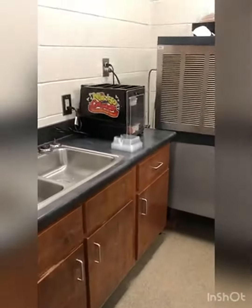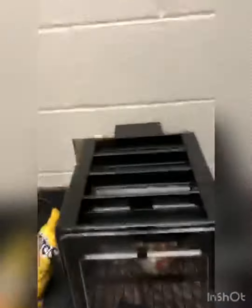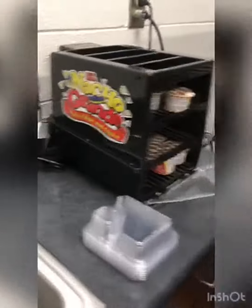That is how we use it. We are using it right now to keep the cheese warm because we are expecting a large tournament today. So we're actually doing chips in a bag and then the cheese in the machine.